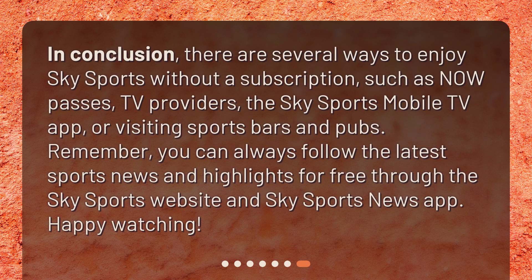In conclusion, there are several ways to enjoy Sky Sports without a subscription, such as Now Passes, TV providers, the Sky Sports Mobile TV app, or visiting sports bars and pubs. Remember, you can always follow the latest sports news and highlights for free through the Sky Sports website and Sky Sports News app. Happy watching!